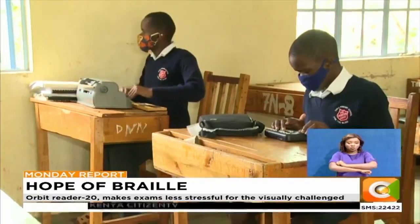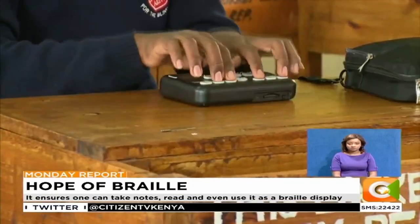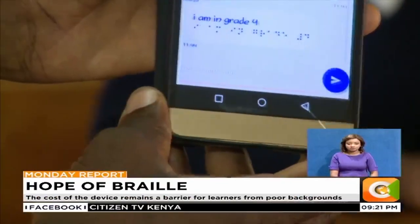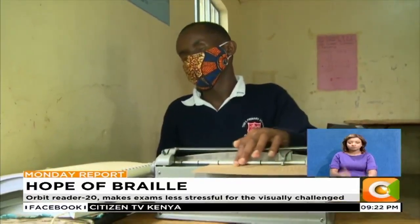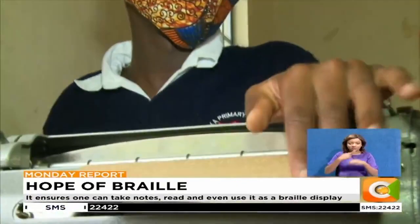This is Thika Primary School, just one of the institutions with visually impaired pupils. Just like any other learning institution around this time, learners here are revising for their examinations. Musambi, unlike other students, is using a mechanical braille device to revise, as his class was unfortunately not included in the pilot program.